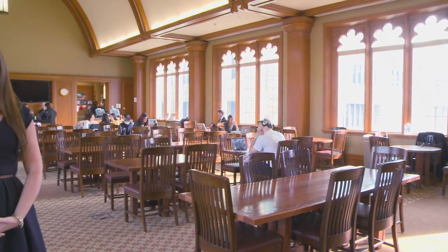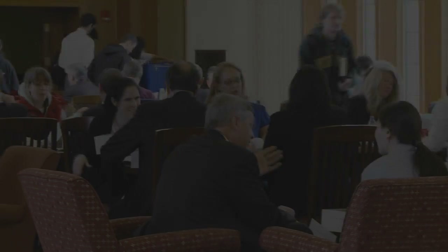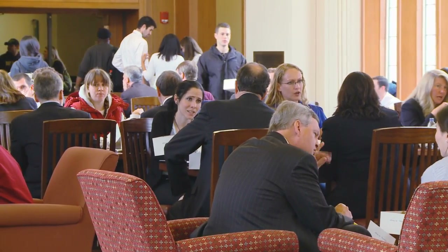We are now standing in the Eck Commons, which is the social hub of the law school as well as the heart of the law school. You will often find students socializing and studying in this space. As you can see, there also is a full cafe which offers made-to-order sandwiches and daily specials.